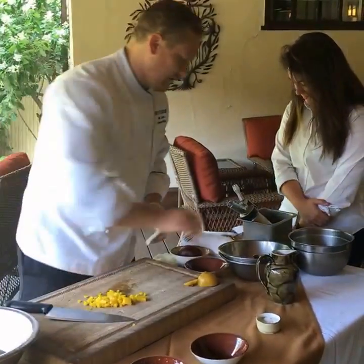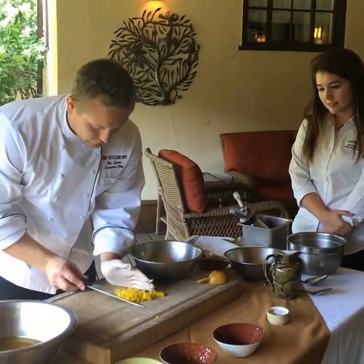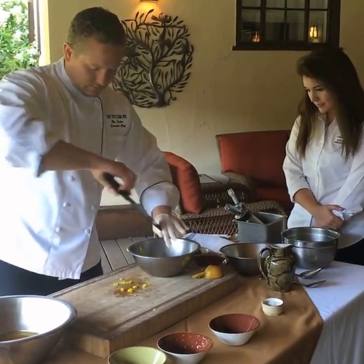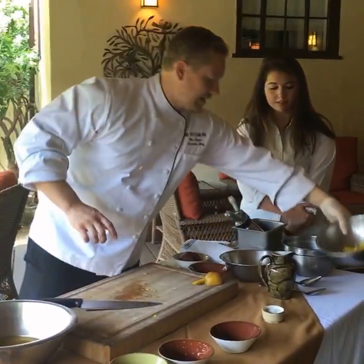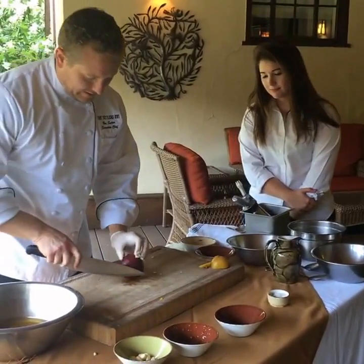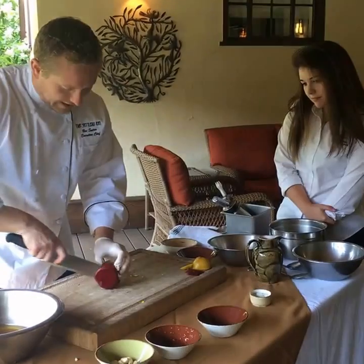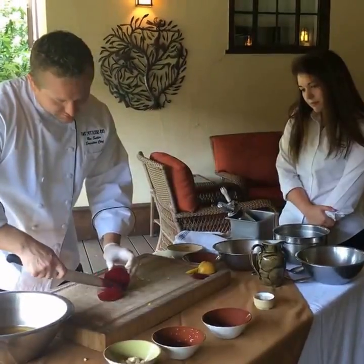So we've got our golden beet done, and then we're going to dice up our red beet — do the same exact thing with that. Now these beets, prior to dicing them here, were roasted and then peeled. Roasted with olive oil, salt, pepper, and herbs.